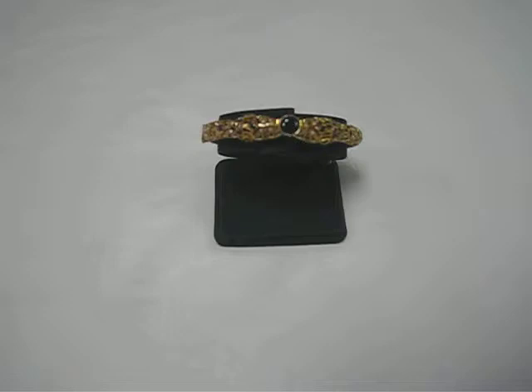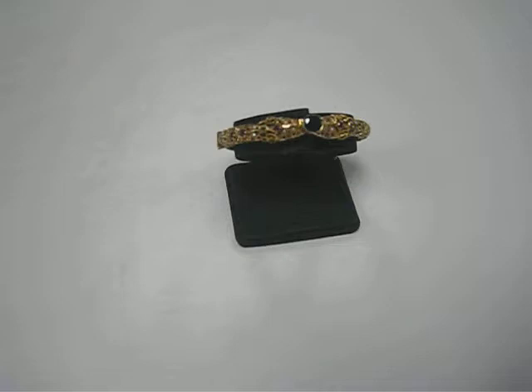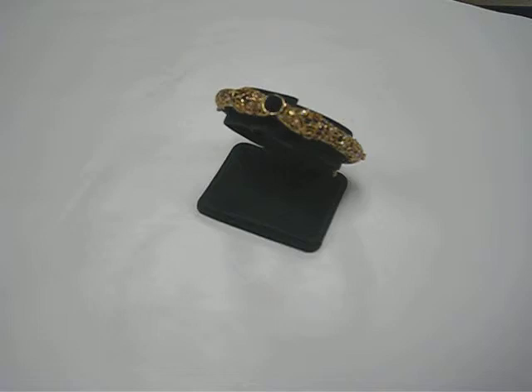Woo-wee! Here at Gannon's Antiques and Art, I am here to show you our most exquisite bracelet. We just got this in, and I have to say, I think this is the finest bracelet we have seen.